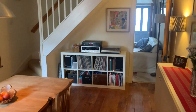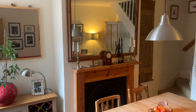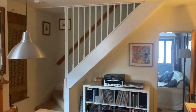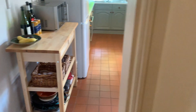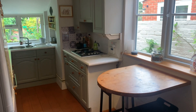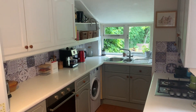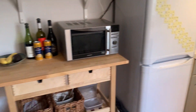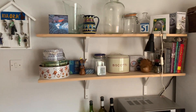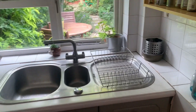We've got stairs to the first floor, and as you can see it's really nicely decorated. Going through to the kitchen, there's a little breakfast bar, two windows so it's really nice and bright, plenty of storage space, and nice worktops.